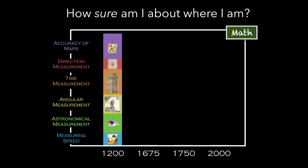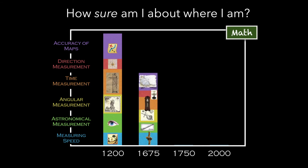Let's go back to around 1200 AD and look schematically at what the problems were. The maps were terrible. Direction measurement depended on your instrument quality and wasn't too bad. Time measurement was quite terrible — we're talking gnomons and water clocks. Angle measurement used only crude instruments. Astronomical measurement was done with the naked eye because there were no telescopes in 1200 AD. And measuring speed was not something that could be done accurately on a ship — even the knot, the nautical unit for speed, wasn't really employed until a bit later.